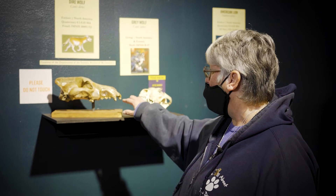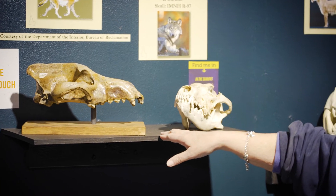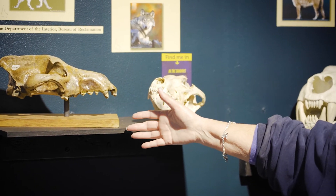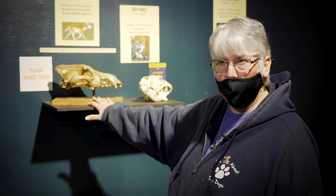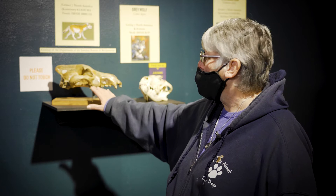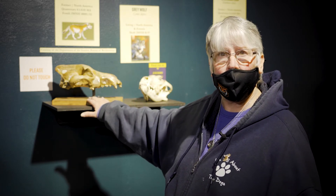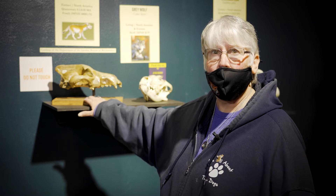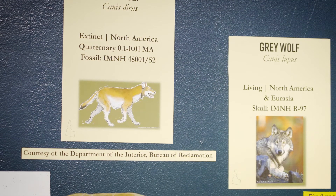The neat thing about this research is it answered the question: they are not from the same ancestor. Gray wolves came in from Europe and Asia from a Eurasian ancestor. We're not sure yet what the ancestor of the dire wolf is, but it seems to originate here in North America and have been pretty much restricted to North America.